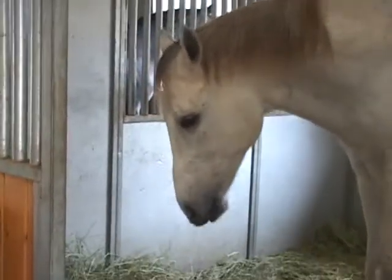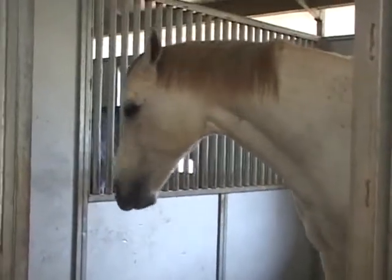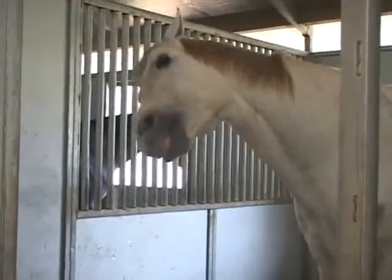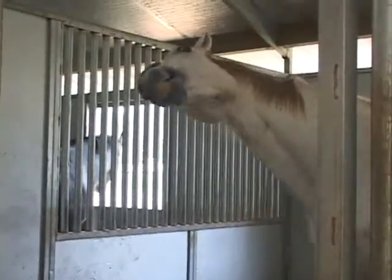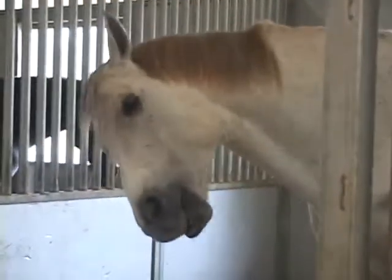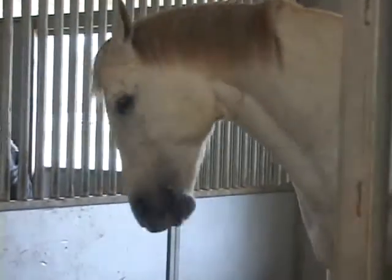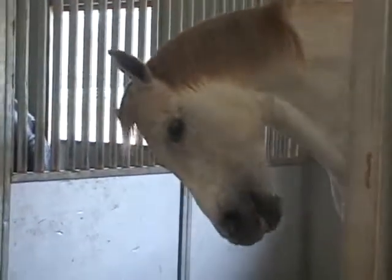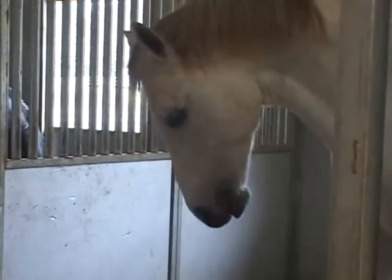In this second installment on the longitudinal flexion of the equine thoracolumbar spine, we have to address the issue of the lowering of the neck. Since, in spite of new knowledge, the lowering of the neck remains associated to two major misconceptions. One is that longitudinal flexion of the thoracolumbar column is a geometrical shape that can be created by lowering the neck. The second is that longitudinal flexion of the thoracolumbar spine is an elongation that can be achieved by stretching the back.